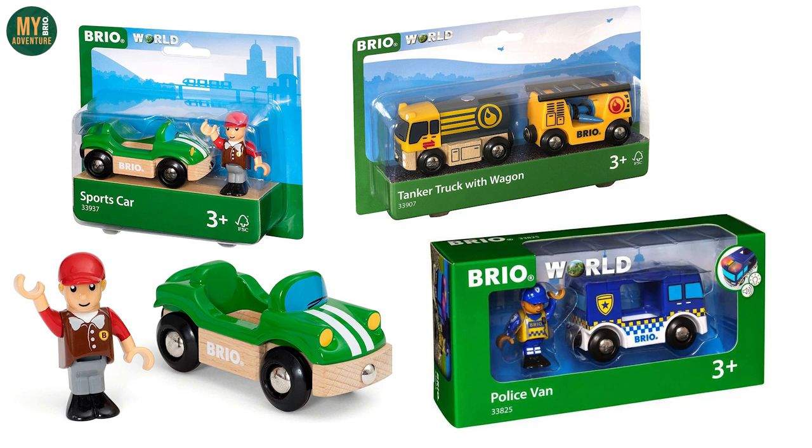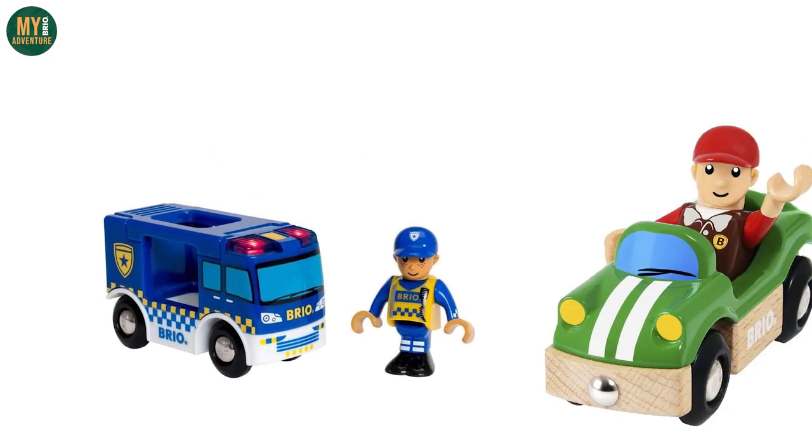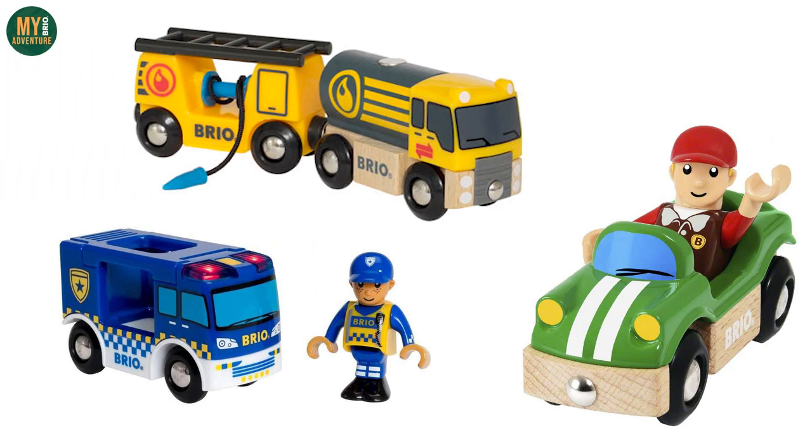We also think we'll be losing a number of road vehicles, namely the 33825 Police Van and the 33937 Sports Car, along with the 33907 Tanker Truck with Wagon.